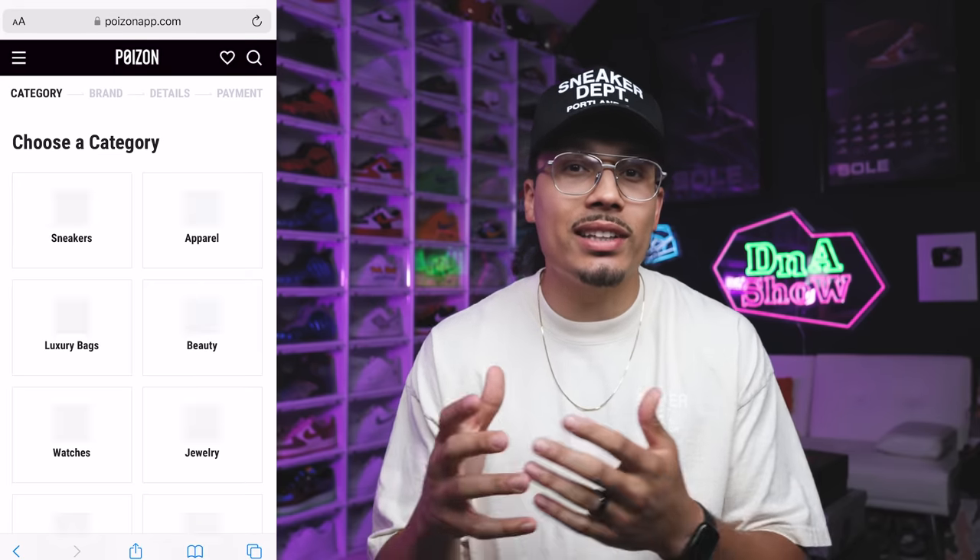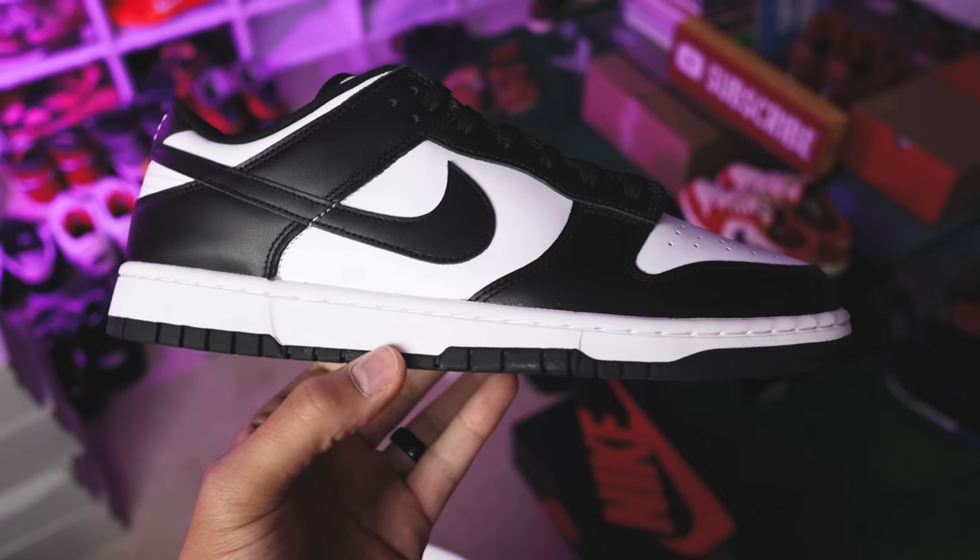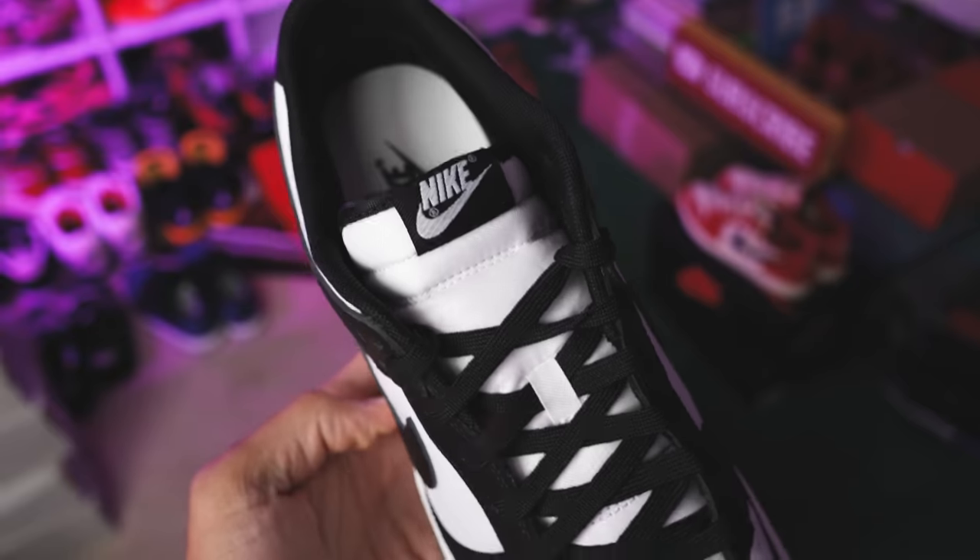Dad is definitely a happy camper. Shoutout to Poison — once I found out they had this service I knew I had to present it to the channel. Use the link in the description to sign up. You can also share a post and get your first authentication for free. Poison authenticates sneakers and up to over 350 brands — luxury goods, purses, bags, jackets, you name it.